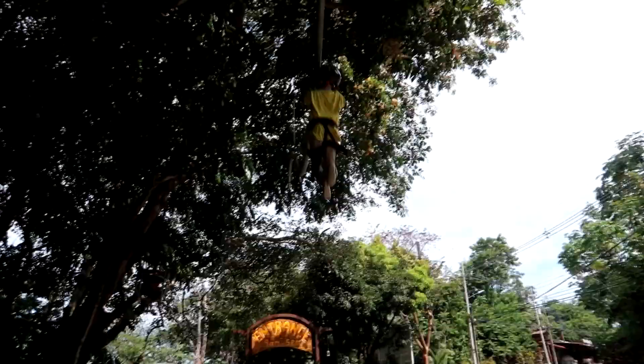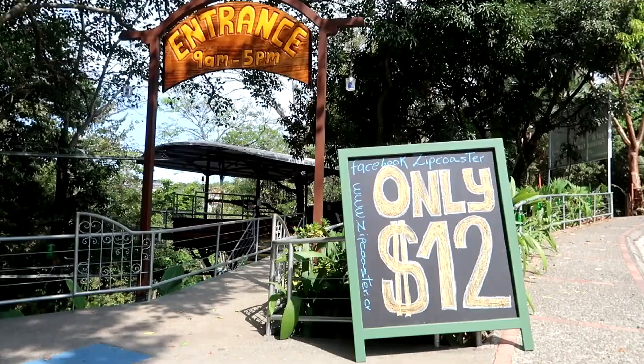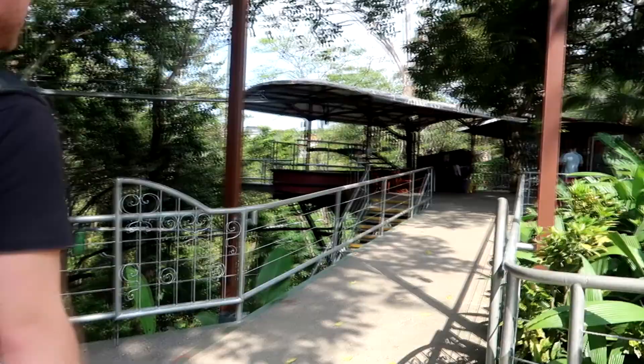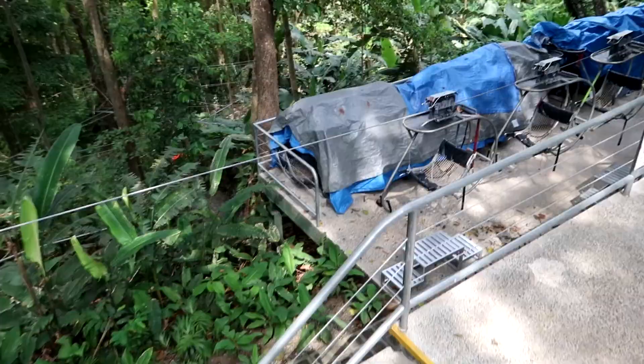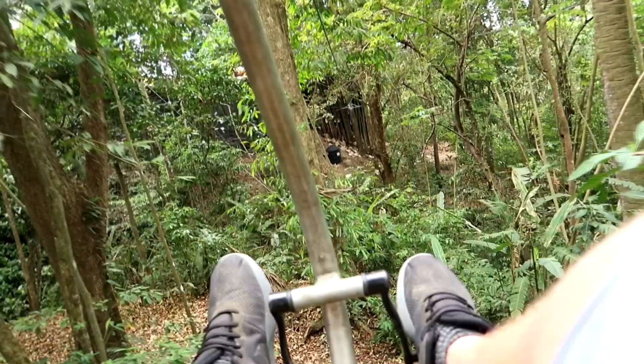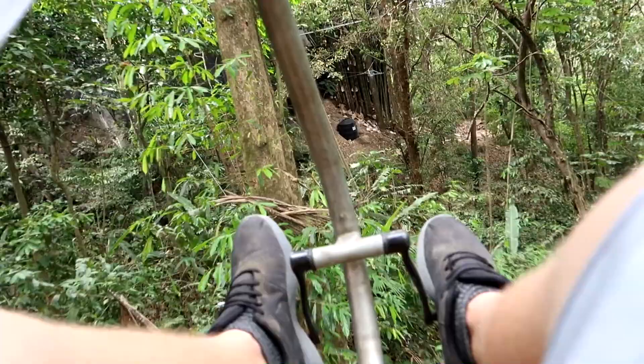Walking up hills, but there's the first sign for the canopy thing. So this is the little bike — not that bad, pretty high up, and you get pretty close to the trees.